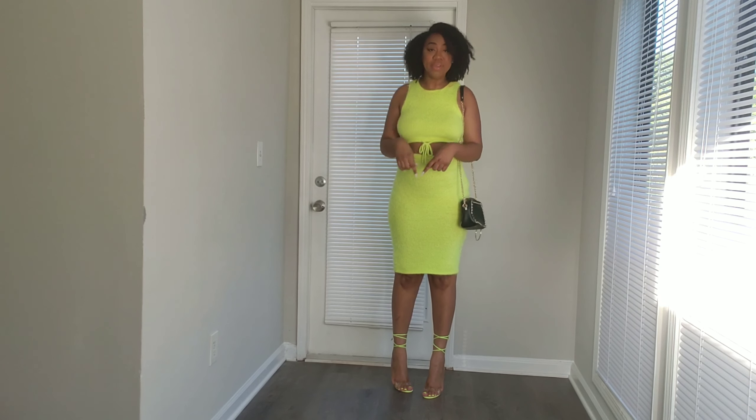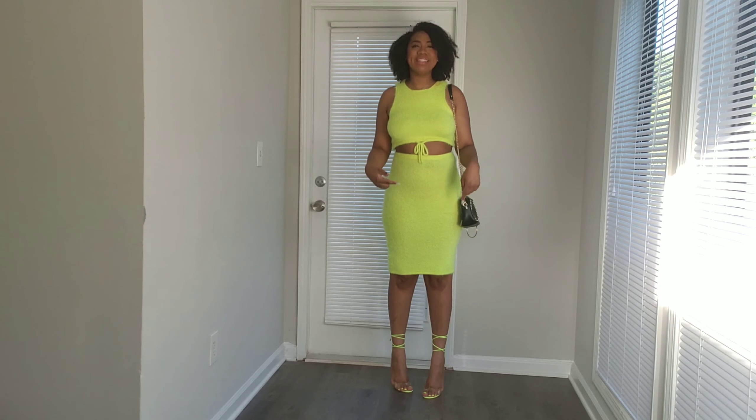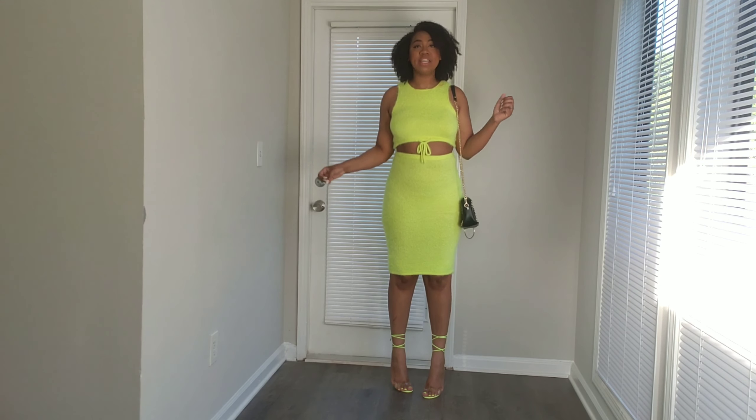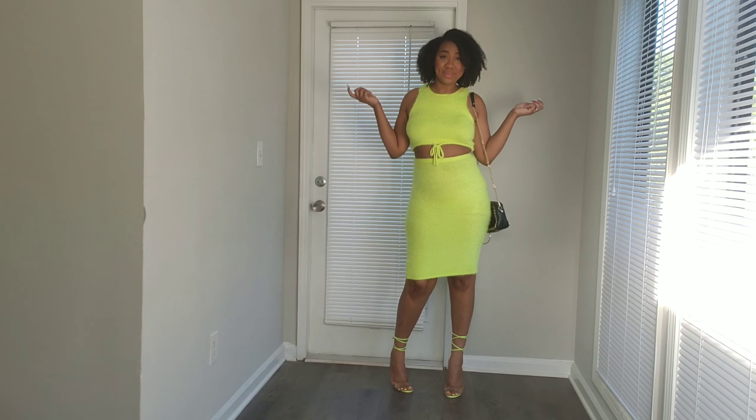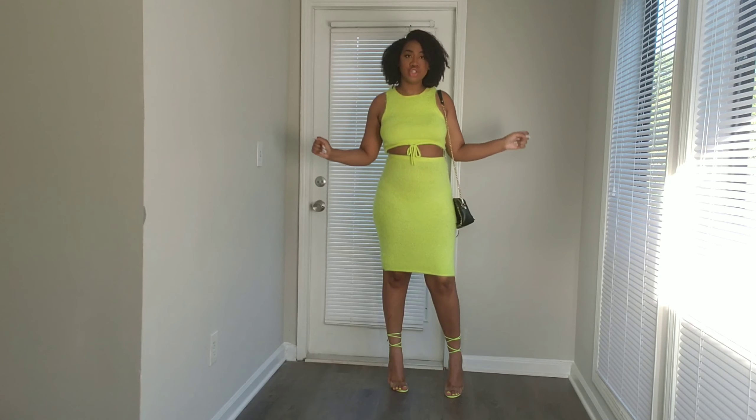I love these heels. It's a neutral color near the toe but then it ties up with this neon yellow color, and you know neon yellow is in right now — neon colors are definitely in. I love this outfit, I give it a ten.